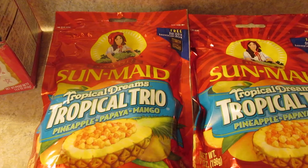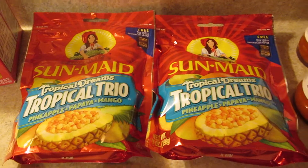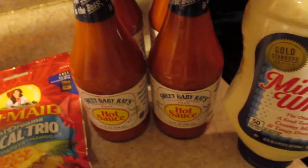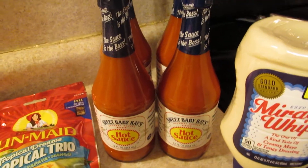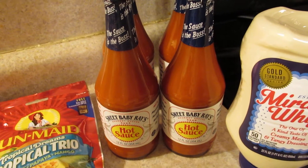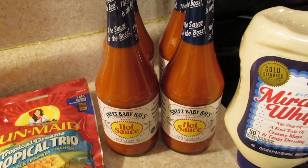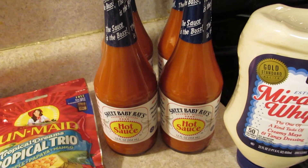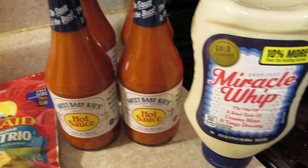This Sun-Maid tropical trio dried fruit was $1.84 a bag on clearance. Now these hot sauces are on the mega sale for $1.99, however when you buy five participating items that makes them 99 cents a piece. I had a coupon for $1.25 off one hot sauce, so I used four of those coupons and the store actually paid me 26 cents a bottle to take these home.